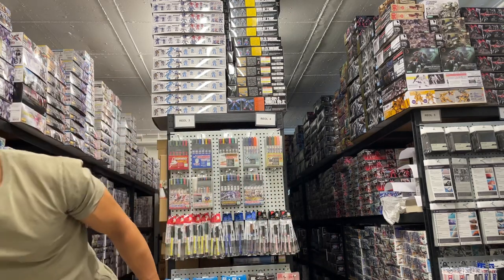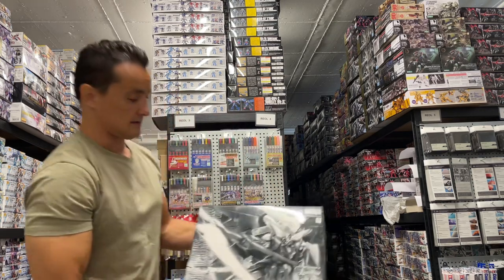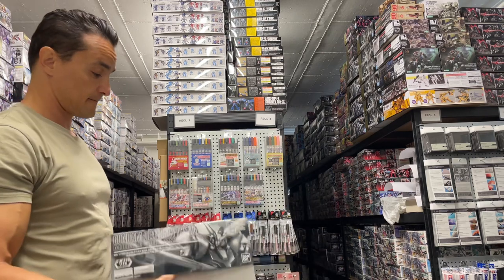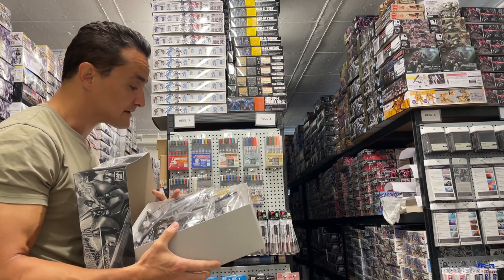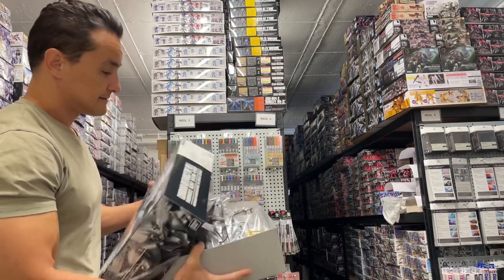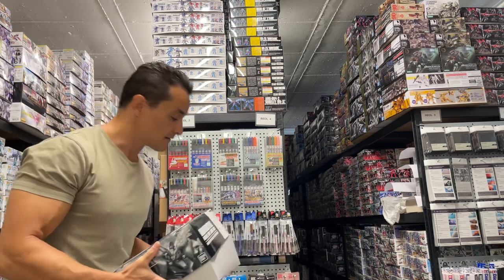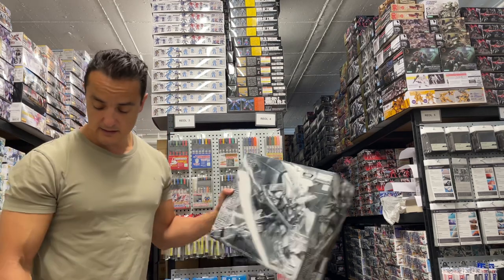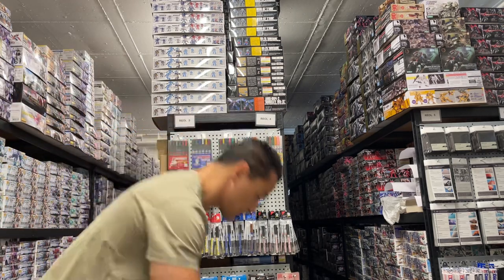Another happy customer who has been asking about the Death Scythe Hell — this one is also in special coating. I would like this one myself. The huge wing units here look like they're coated in piano-black coating paint, all shiny. The original version is already great, so this special coating one is going to look incredible — serious shelf presence.